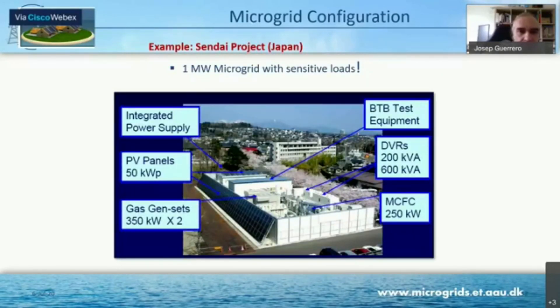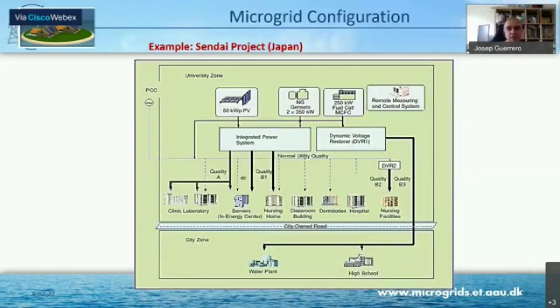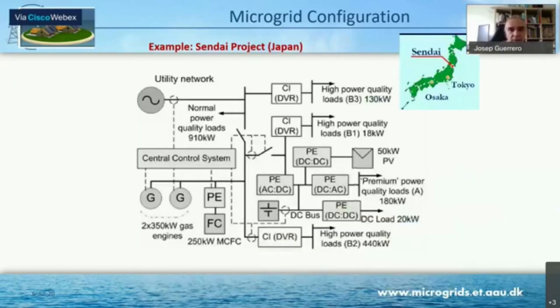Another interesting microgrid was in Sendai, Japan. This microgrid was built about 15 years ago and has basically solar PV, fuel cells, and some gas gensets. As mentioned, gas is very important in Japan. You can see how the electricity is produced: there is basically one DC part and another AC part.